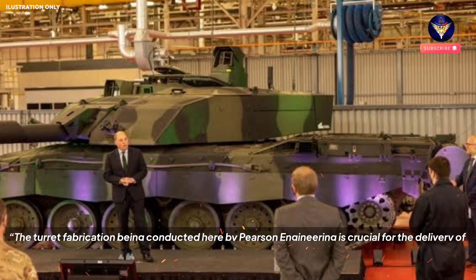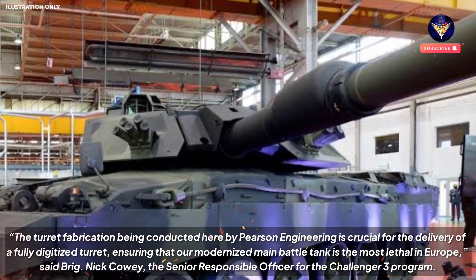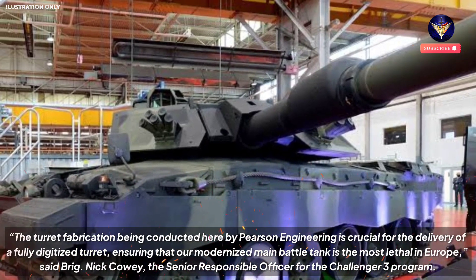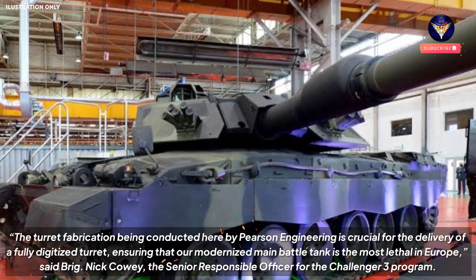"The turret fabrication being conducted here by Pearson Engineering is crucial for the delivery of a fully digitized turret, ensuring that our modernized main battle tank is the most lethal in Europe," said Brigadier Nick Cowie, the senior responsible officer for the Challenger 3 program.